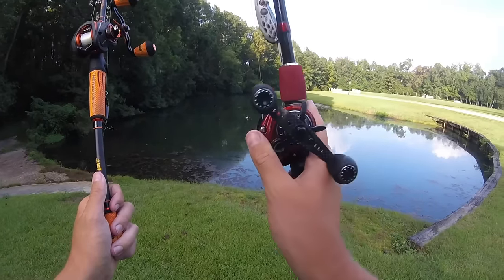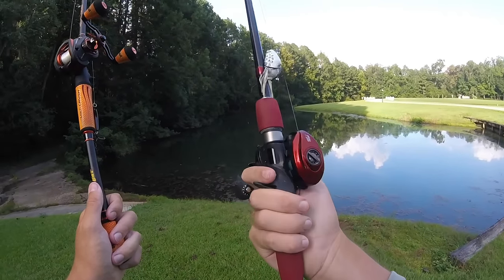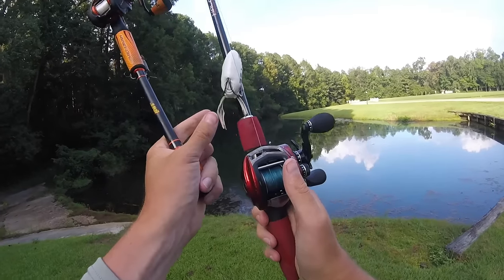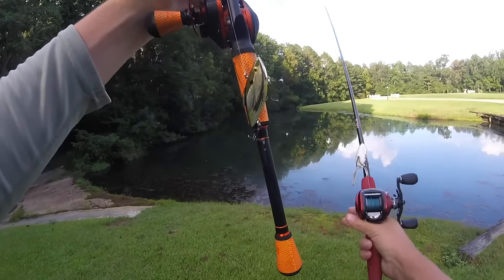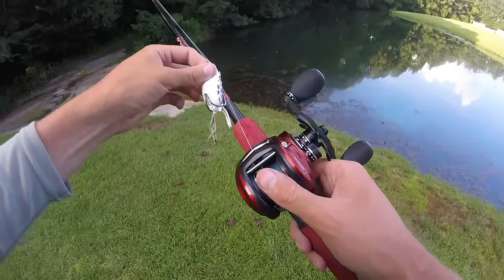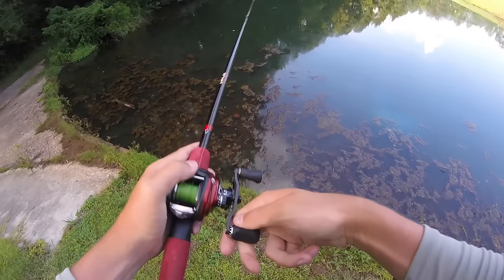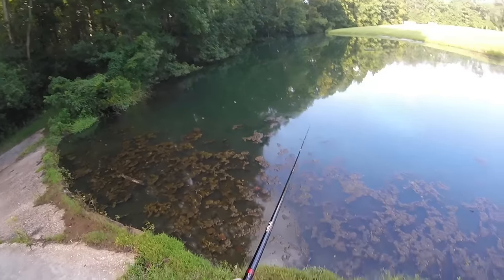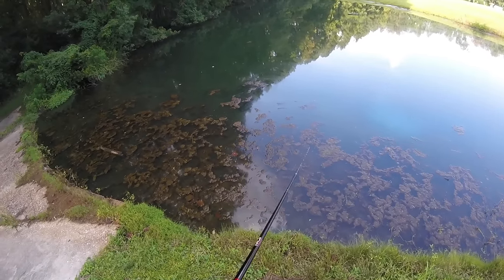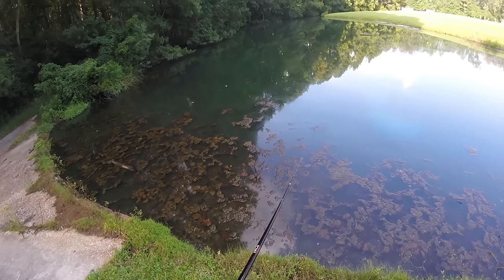We're here at the pond. I've got the White Frog tied on — trimmed off the tails on both sides, leaving one end slightly longer than the other. On this other rod and reel I have the Gold Rattletrap. I want to throw this frog so bad, I've been itching for a topwater bite the whole drive here. I don't think I've ever thrown a frog in this pond before, so we'll see how it goes.